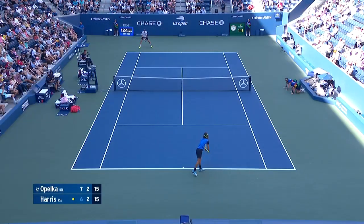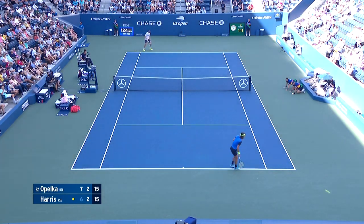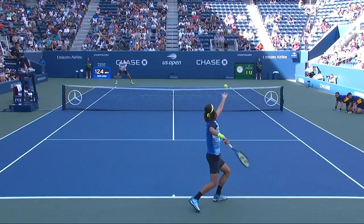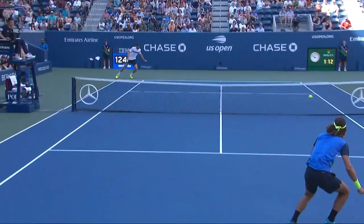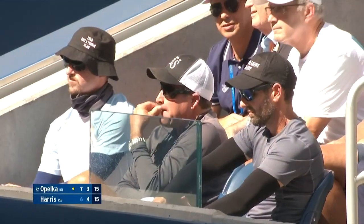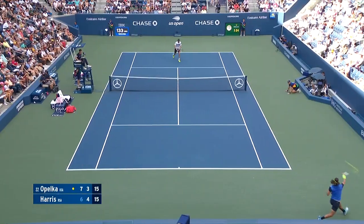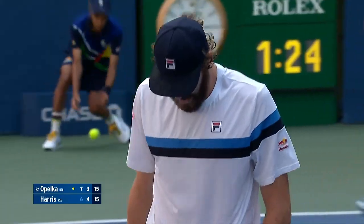No Mortimer. That stays in. After saving three break points. Marty Mulligan in the background in an orange cap. Nicely done — there's a little serve-and-volley tennis.